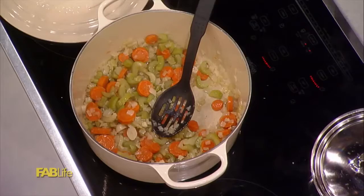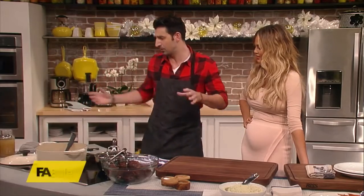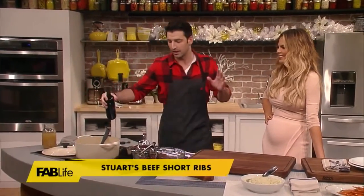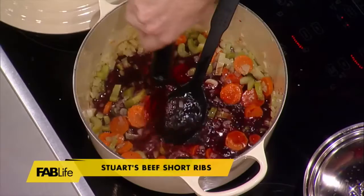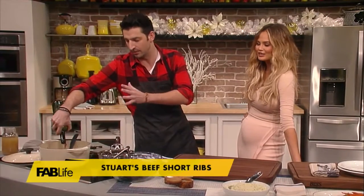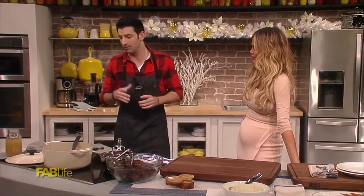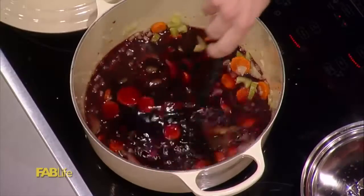So in here I have some carrots, celery, onion, and garlic with some oil — all cooked, vegetables are in there. I'm going to put in a bottle of wine. I have some non-alcoholic wine here, but if you did use regular wine, the alcohol cooks off, and you're left with this delicious flavor.